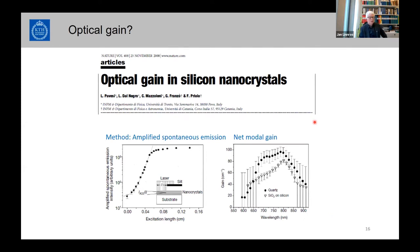Then came the paper by Pavesi's group showing optical gain in silicon nanocrystals — a fantastic result. From their experiments they deduced an optical gain in a useful range for making a silicon laser. Unfortunately these experiments were never really repeated and there was a lot of discussion with no consensus at that time.